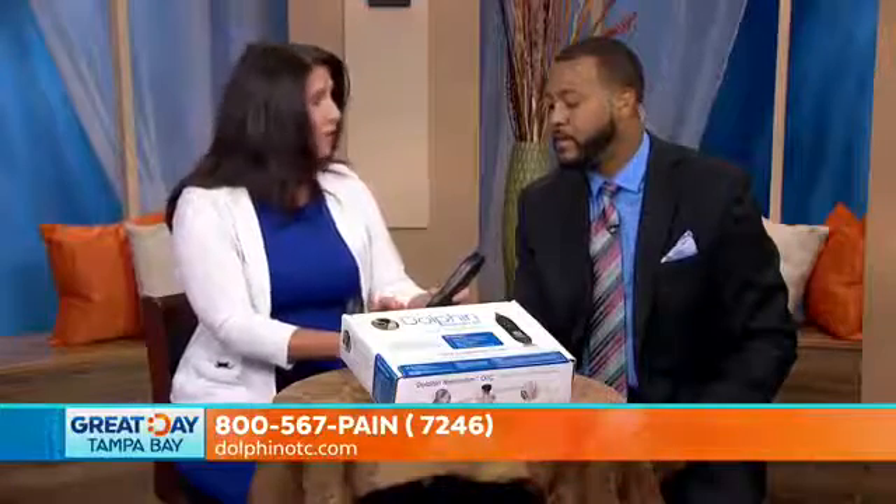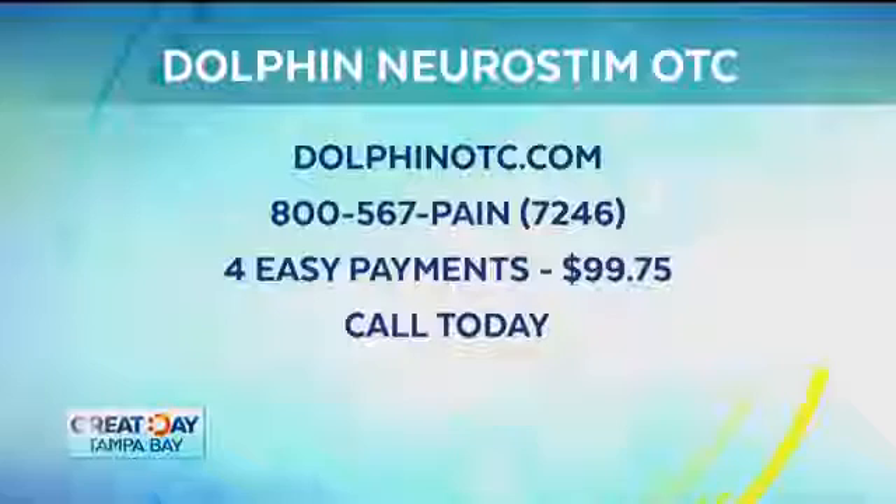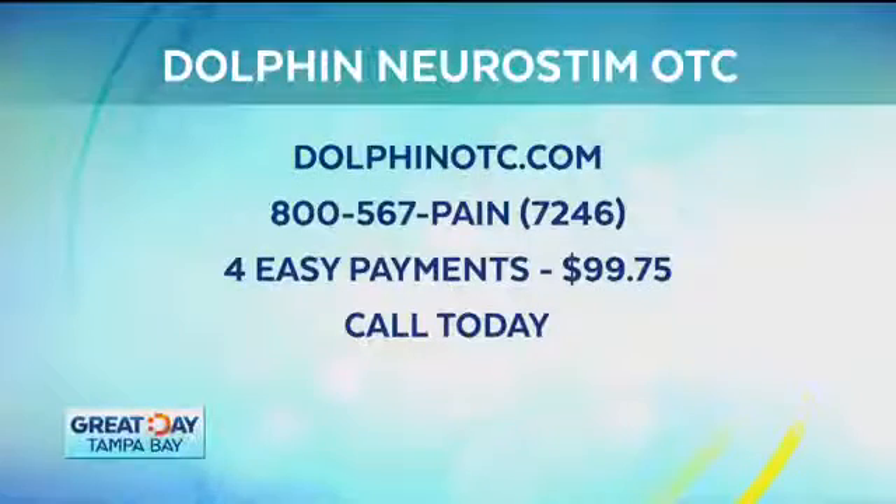I love it. It is my favorite tool to treat pain with. Well, it's going to be my favorite tool now. Thank you so much for joining us. For more information on the FDA-cleared Dolphin NeuroStim, go to DolphinOTC.com. Thank you.